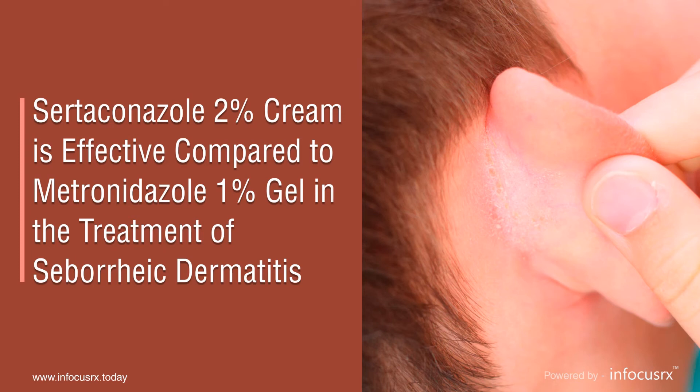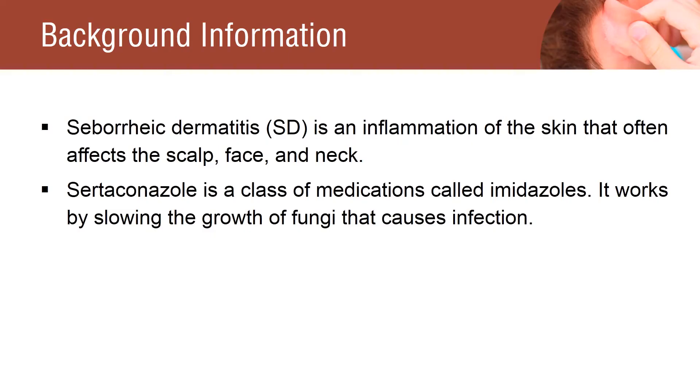Certiconazole 2% cream is effective compared to Metronidazole 1% gel in the treatment of seborrheic dermatitis. Seborrheic dermatitis is an inflammation of the skin that often affects the scalp, face and neck.